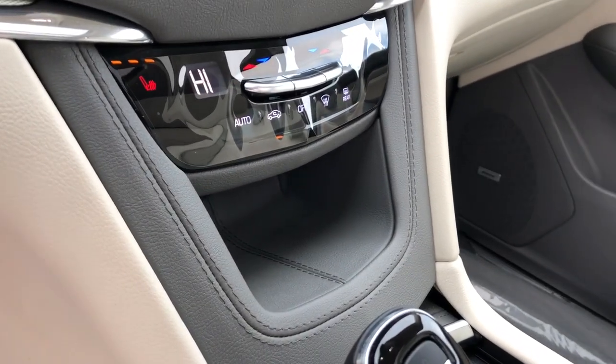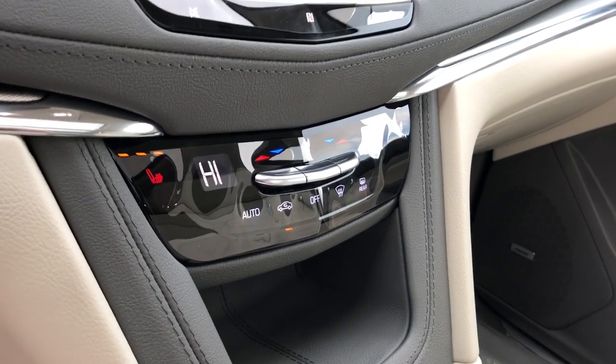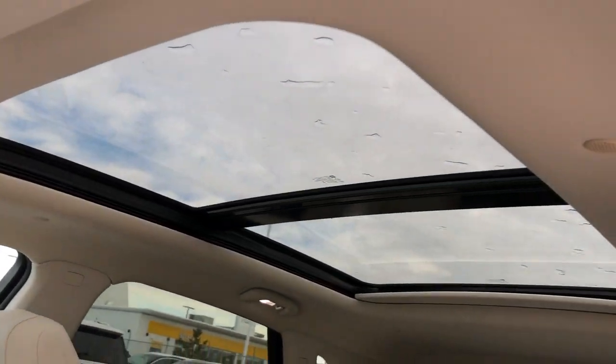We have a little cubby for storage there as well as, above that, our dual zone climate controls and heated seats. The infotainment screen features Apple CarPlay and Android Auto as well as our backup camera and navigation, then our panoramic sunroof overhead.